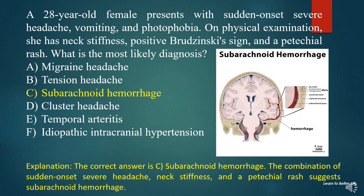The correct answer is C. Subarachnoid hemorrhage. The combination of sudden-onset severe headache, neck stiffness, and a petechial rash suggests subarachnoid hemorrhage.